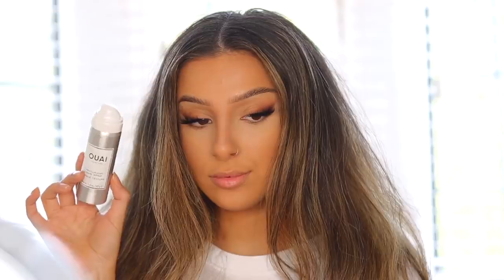Next I'm going to be applying some blush. I'm actually using a highlighter as a blush because I don't really like using highlighter too much, so I'm using a little bit of a two-in-one. I'm applying this on the apples of my cheeks and rolling it back to give a little bit of a glowy look.